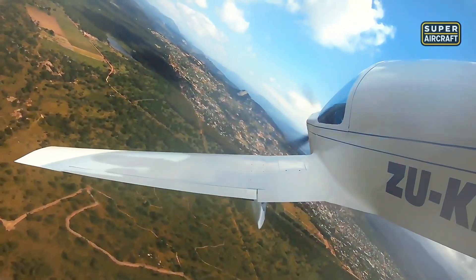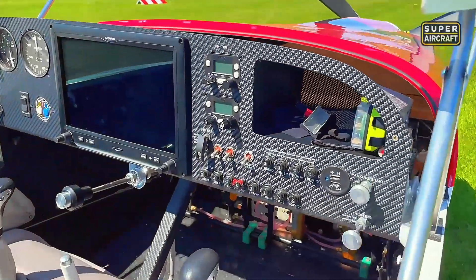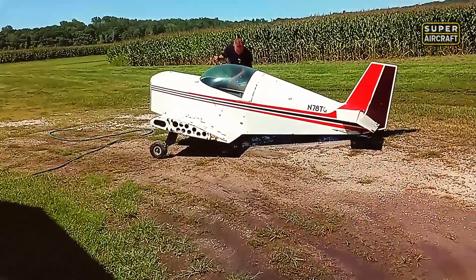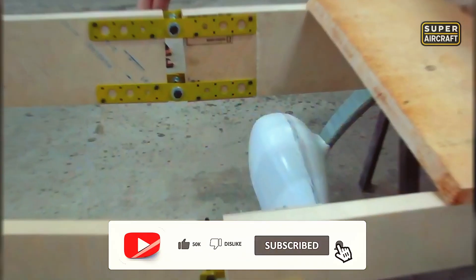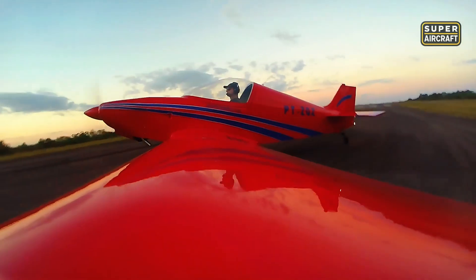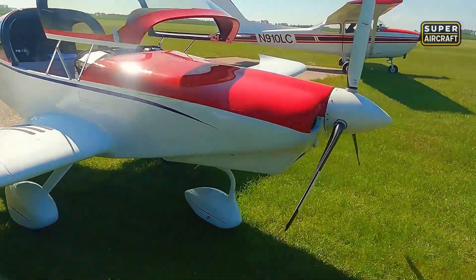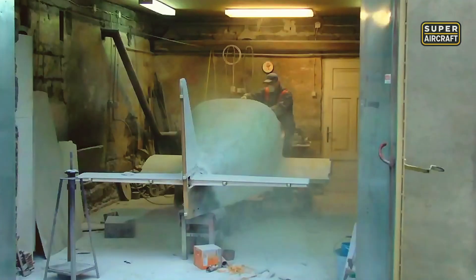Cruise speeds reaching 160-180 mph with hot installations embarrassed certified aircraft costing five times more while consuming similar fuel quantities, proving that aerodynamic efficiency mattered more than raw thrust. Stall speeds settling around 50-55 mph provided adequate margins for pilots possessing solid fundamental skills, though unforgiving characteristics demanded precise technique during crosswind operations and short-field approaches. Takeoff distances consuming 700-1,000 feet enabled operations from most general aviation airports. The KR philosophy proved that speed per dollar remained achievable when builders accepted construction complexity and precise technique requirements.